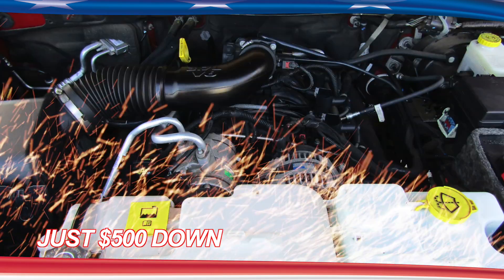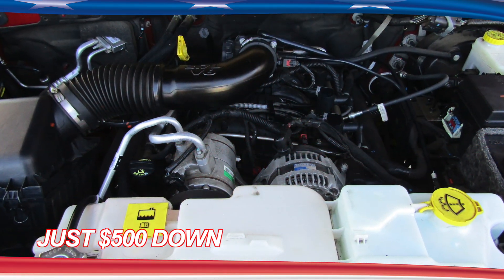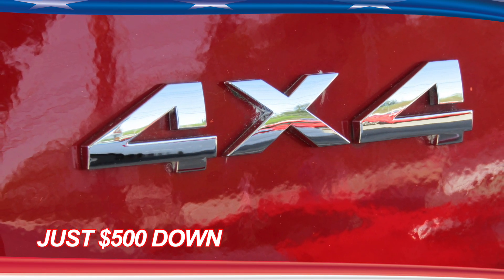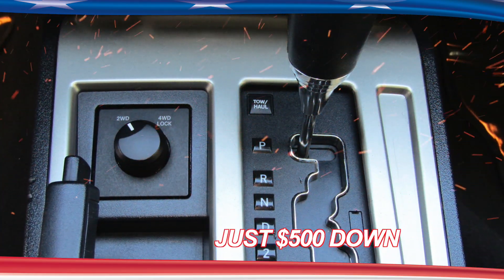Roxy is powered by a 3.7 liter V6 and backed by an automatic transmission. She has four-wheel drive and is ready for whatever you throw at her. Just twist the selector and hammer down.